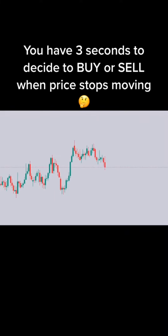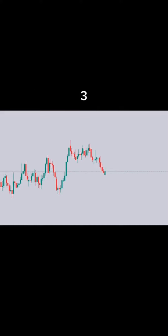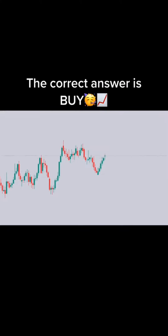Let's play Guess Which Way. You have 3 seconds to decide to buy or sell when price stops moving. Ready? 3, 2, 1. Buy or sell? The correct answer is buy.